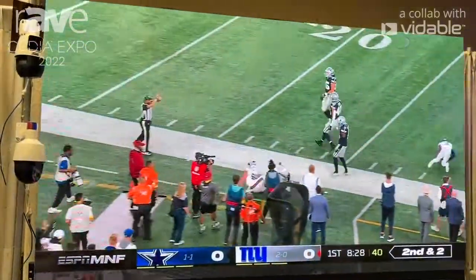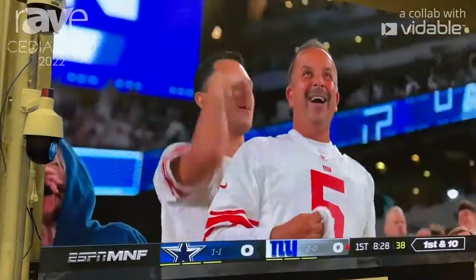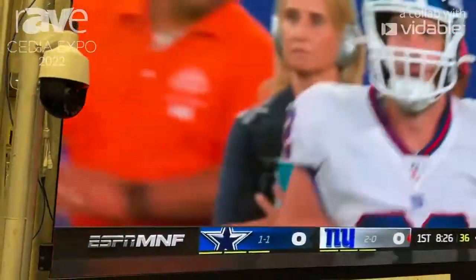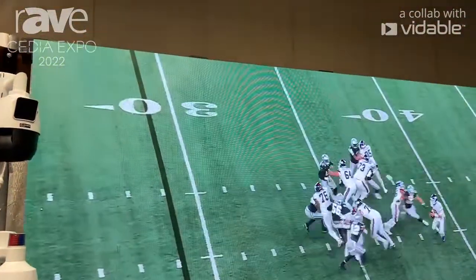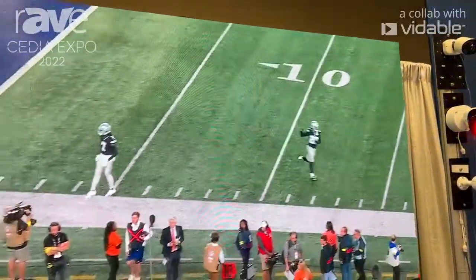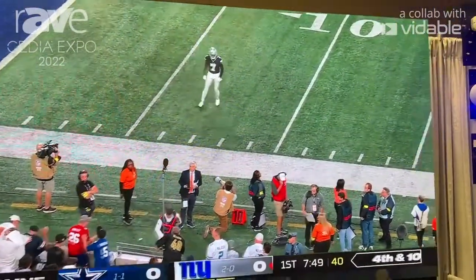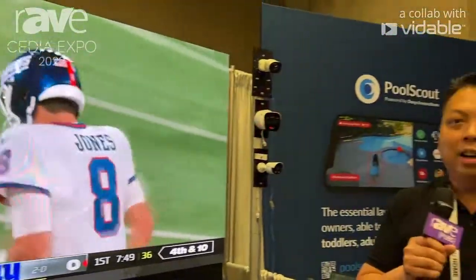This is a 1.2 millimeter pitch with a 105 inch diagonal width, as well as a 1080p screen. You can see it's clear with no bezels, and you'll see the Dallas Cowboys playing right now. You can find us at www.idvu.com.